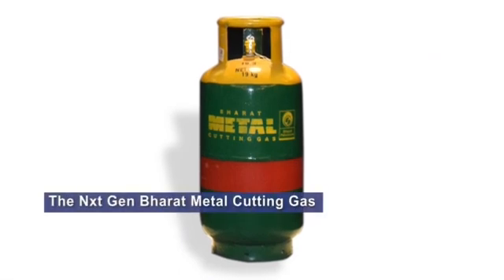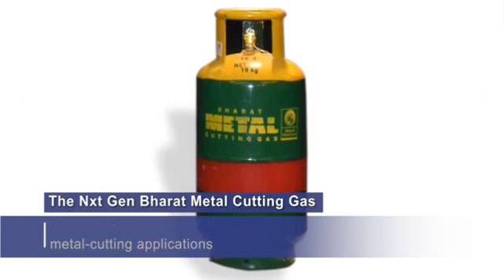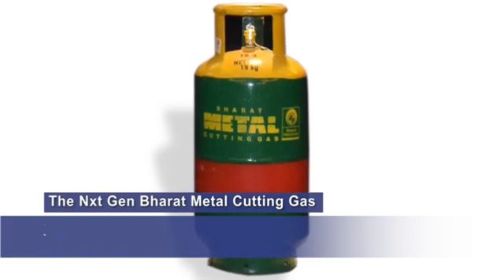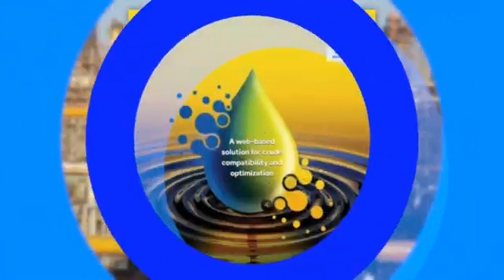Bharat Metal Cutting Gas is an indigenous additive developed to offer LPG-based fuel for metal cutting applications. This product enabling better cut and finish was introduced for the first time in the Indian market by Bharat Petroleum.